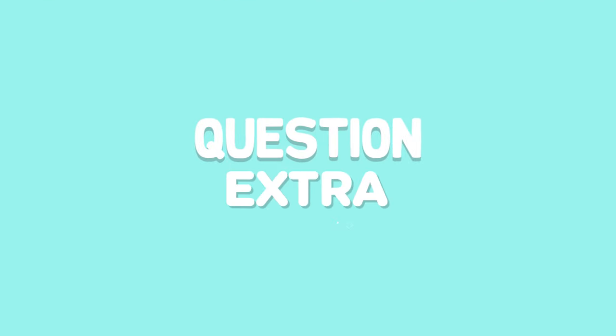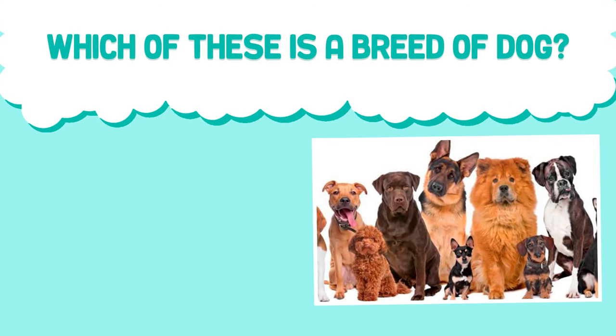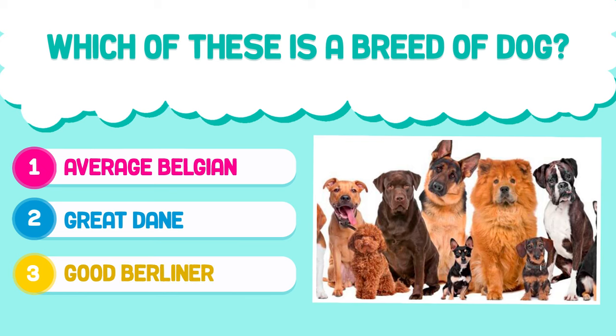Extra question. Which of these is a breed of dog? 1. Average Belgian. 2. Great Dane. 3. Good Berliner. Answer in the comments.